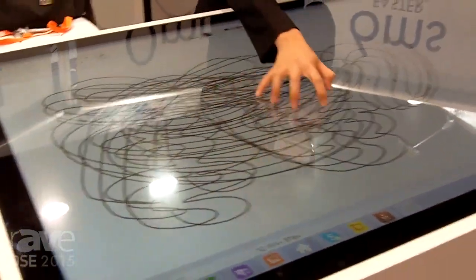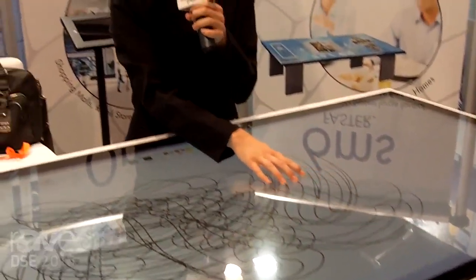This technology is great for interactive digital signage, interactive tabletops, interactive whiteboards, and even touch-enabled vending machines.